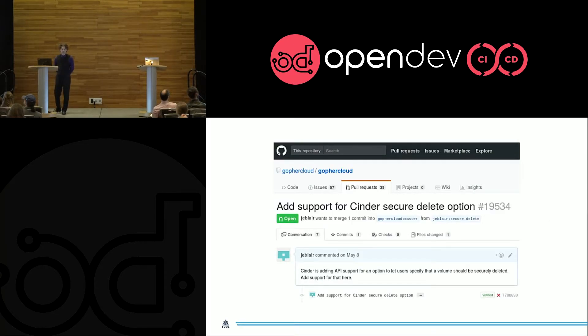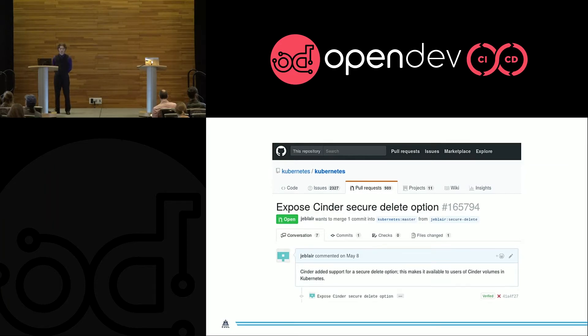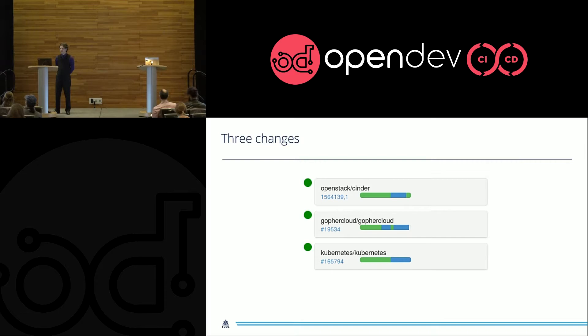Then, in order to be able to use that in Kubernetes, you need to write a change to GopherCloud — that's the Go language library for interacting with the OpenStack API. You'd write this change to GopherCloud that uses the new microversion that you presumably added to Cinder. And once that's out there, you can write a change to Kubernetes to expose this option to end users. So with all of that done, you've got three changes out in the wild. But these are just three independent changes — maybe you can promise all the developers that everything's going to work out when they land, but otherwise you're just going to have to wait for the change in Cinder to land and for Cinder to make a release.